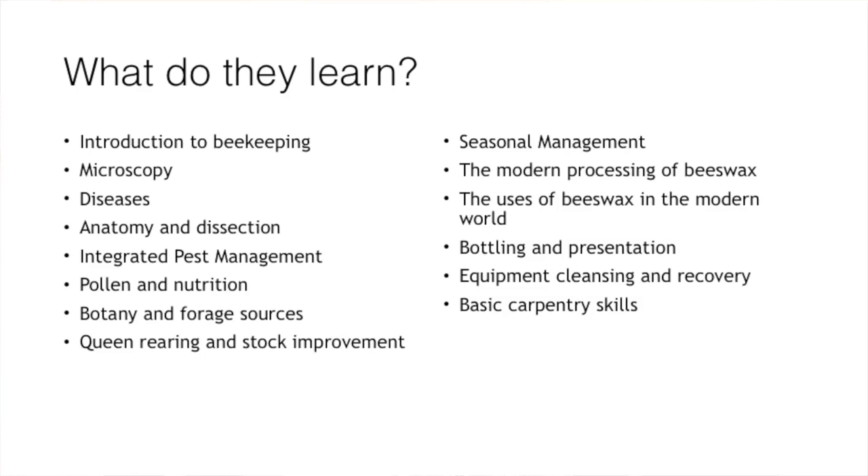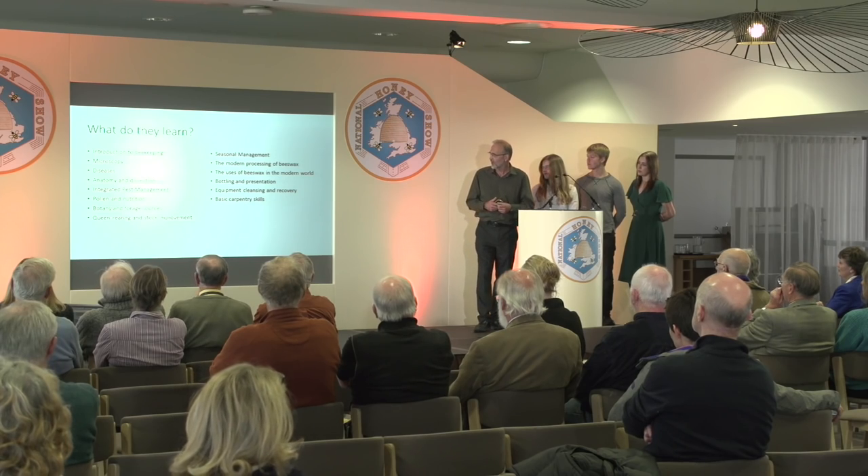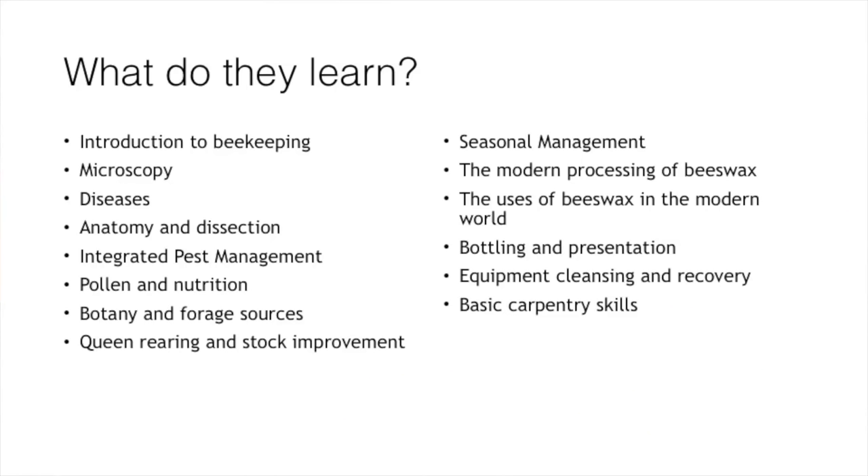For the majority of the year they're with their host trainer, and twice a year on average they come to C&I's classroom situation in Surrey, where we go through topics they can't necessarily do in the field. We look at things like microscopy, we do a lot of work on disease, anatomy, and you can see the list on the board here.